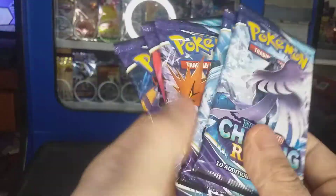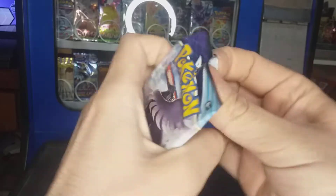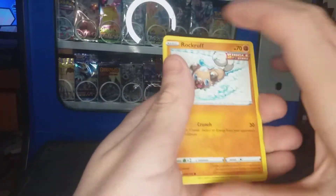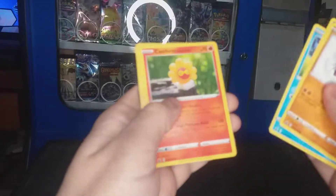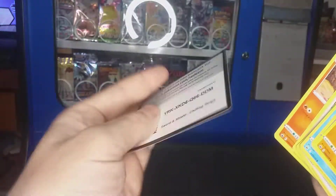Here we go guys, another art set — the Chilling Reign — we're gonna open up and see if the good luck continues. Here we go, first pack: got a Rockruff, a Spearow, a Zangoose, and a code card for you guys.